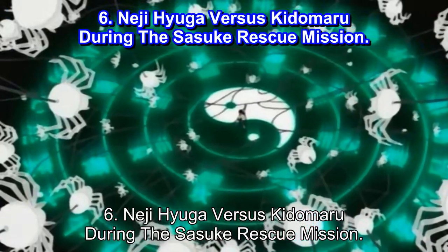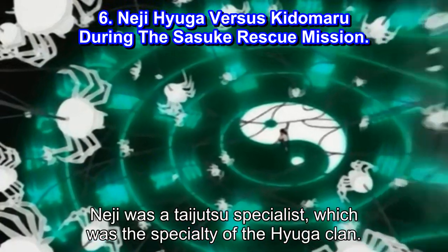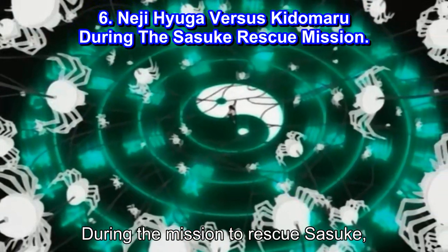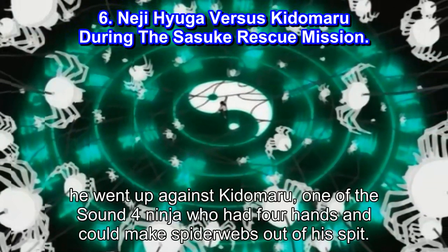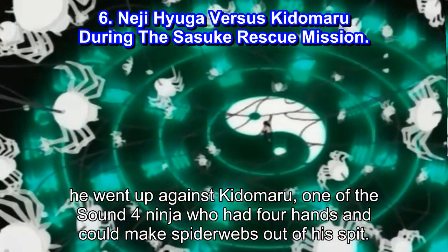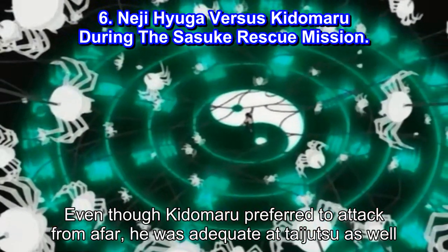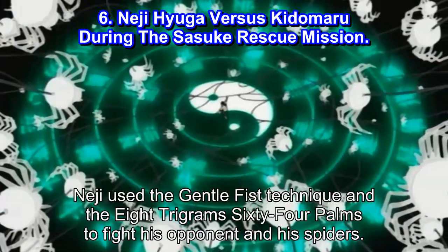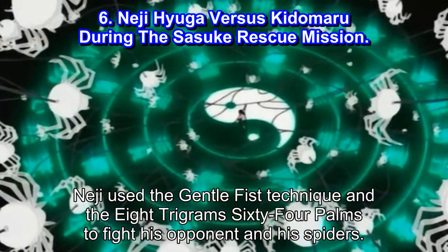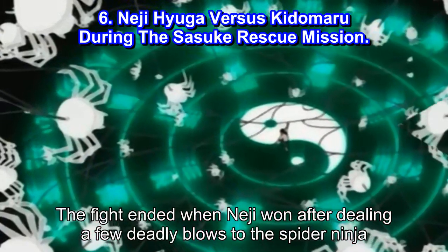#6: Neji Hyuga vs Kidōmaru during the Sasuke Rescue Mission. Neji was a taijutsu specialist, which was the specialty of the Hyuga clan. During the mission to rescue Sasuke, he went up against Kidōmaru, one of the Sound 4 ninja who had four hands and could make spiderwebs out of his spit. Even though Kidōmaru preferred to attack from afar, he was adequate at taijutsu as well. Neji used the Gentle Fist technique and the Eight Trigrams 64 Palms to fight his opponent and his spiders. The fight ended when Neji won after dealing a few deadly blows to the spider ninja.